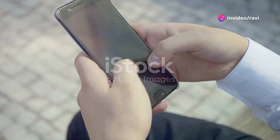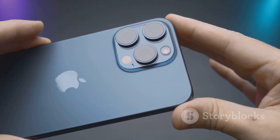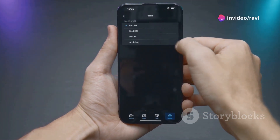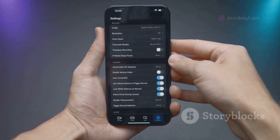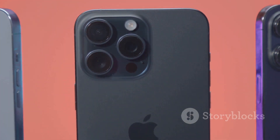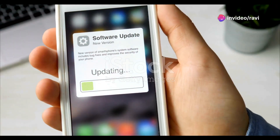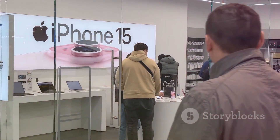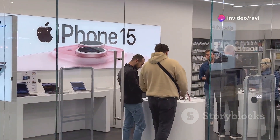The iPhone 16 runs on iOS 17, the latest version of Apple's mobile operating system. iOS 17 introduces several new features and improvements, including a redesigned notification center, enhanced privacy controls, and a more customizable control center. One standout feature is Focus Modes, which allow you to customize your phone's behavior based on your current activity — such as work, sleep, or driving. The iPhone 16 also benefits from Apple's long-standing commitment to software updates, ensuring your device stays secure and up-to-date with the latest features for years to come.